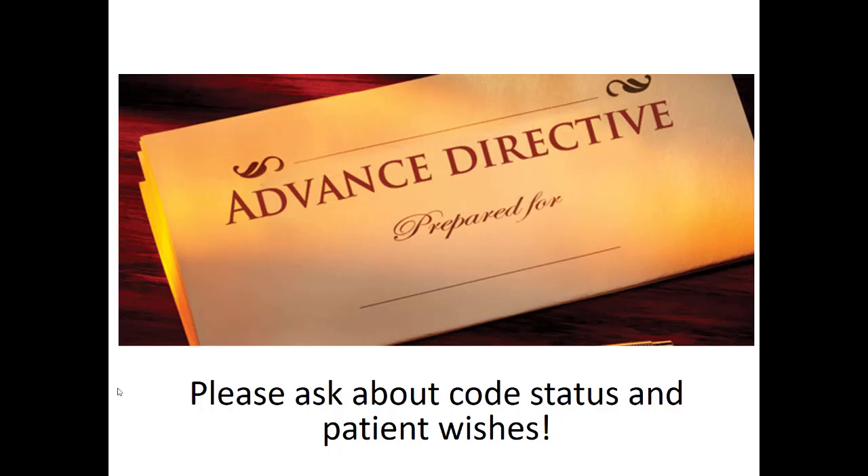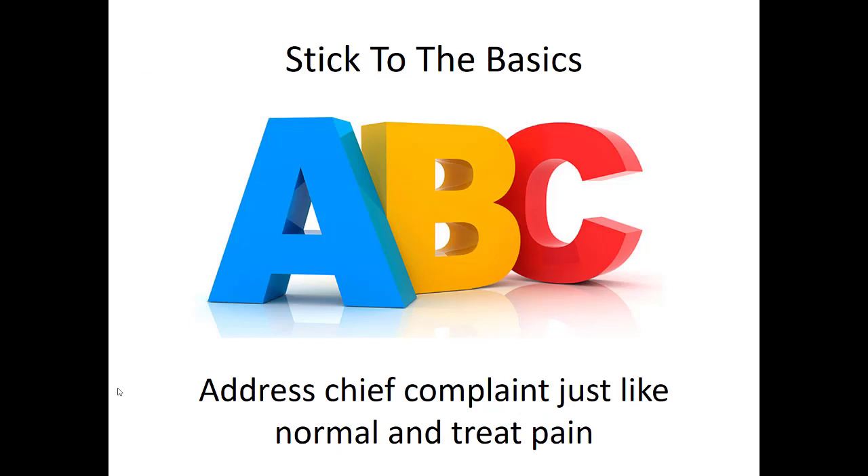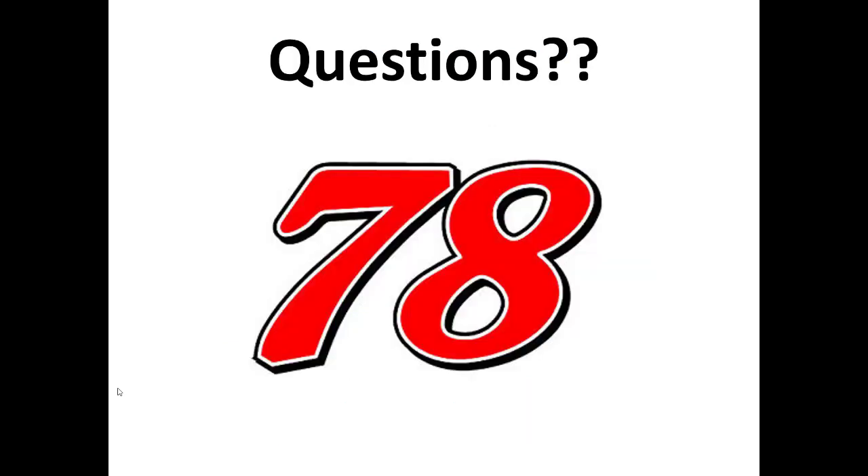It's sometimes uncomfortable, but make sure you broach the subject of advanced directives with your cancer patients, emphasizing that you just want to treat them the way they want to be treated and give them control over their treatment options. It'll also be important at the hospital. That's it for cancer emergencies. Just realize there is a lot going on with these patients. They may be on medications and have a cancer you've never heard of — that's okay. Stick to the basics, take care of the ABCs, and address their chief complaint just like any other patient.